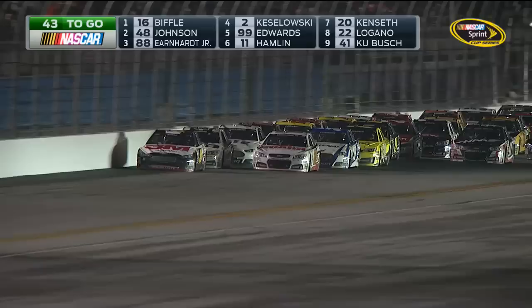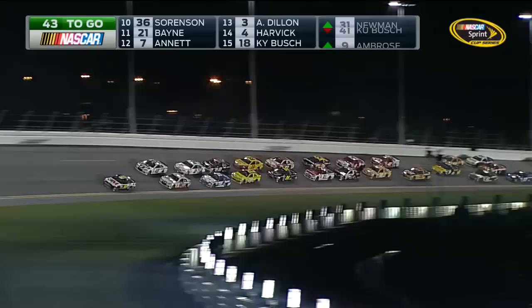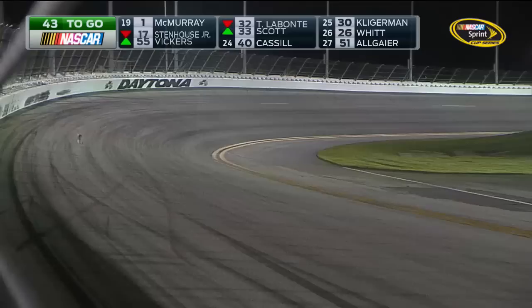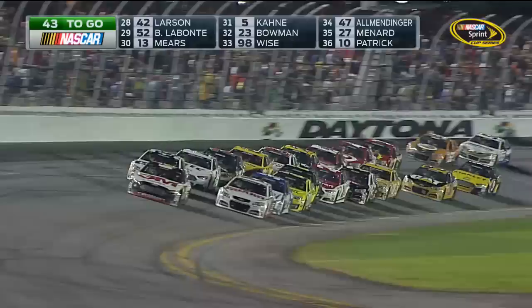In the meantime, Jr. is trying to side draft — watch him get over next to the 48 and get a little pull there. Here's Carl Edwards — Carl would like to get up in the mix in the 99. So a bunch of Fords up here ganging up on the Chevys right now. Back behind them, a whole bunch running three wide. 43 laps to go in the Daytona 500 after a six and a half hour rain delay — since then, we've had just one caution flag, but it was a big one.